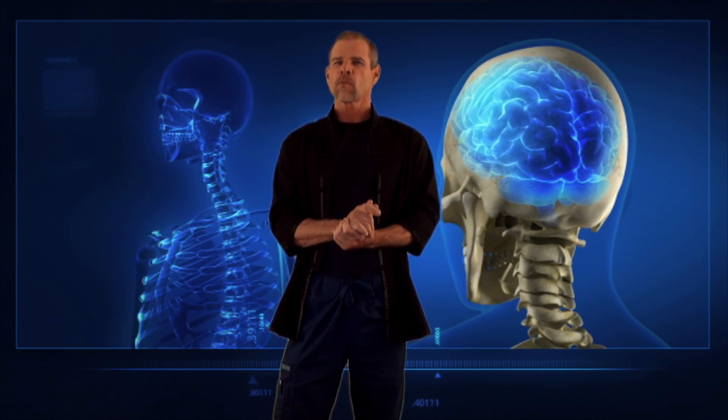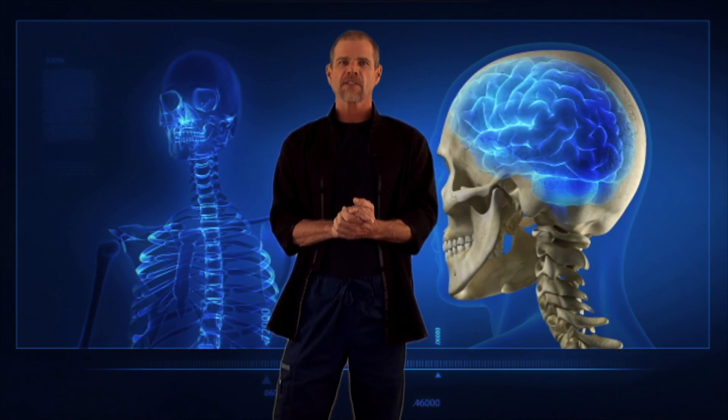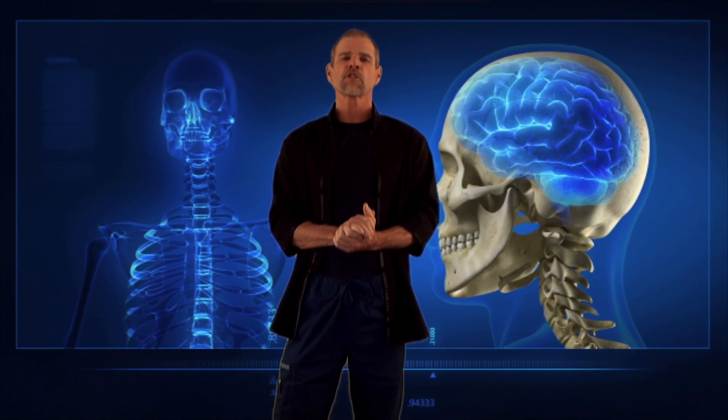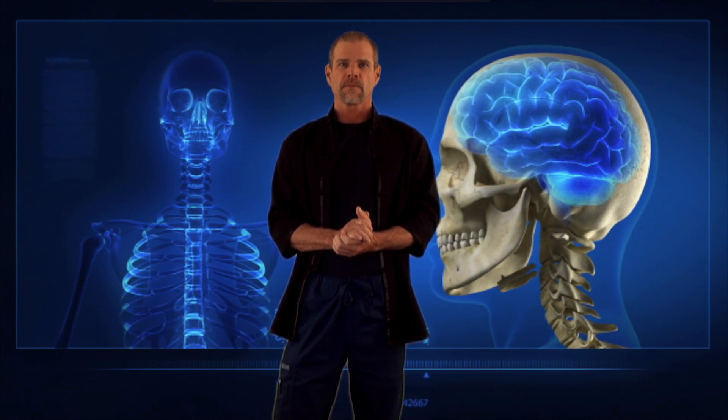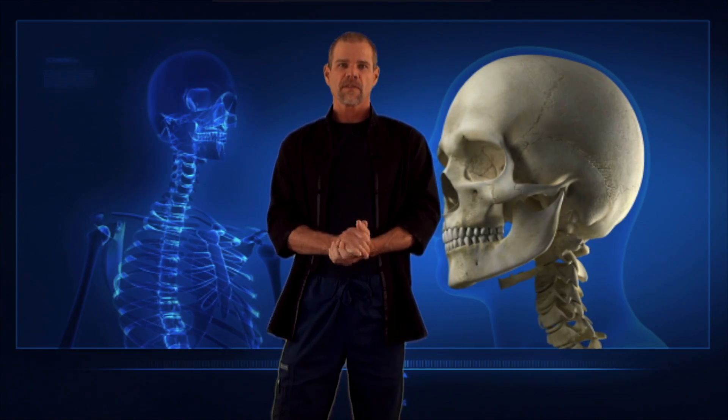If you or someone that you know is suffering from a difficult neurologic condition that no one seems to have answers for, send them to functionalcranialrelease.com. I hope that you find what you're searching for. Thanks for joining me and enjoy the video.